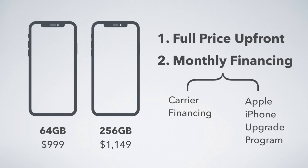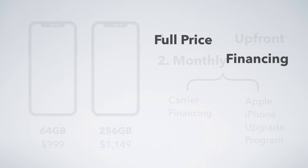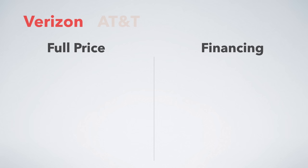If you pay full price up front, you get more options and more plans you can choose from, whereas if you choose to do monthly financing, you're more restricted as to which plans you can pick. Regardless of which you choose, we're looking at the best plans for either paying full price or for doing carrier financing across the four major networks.